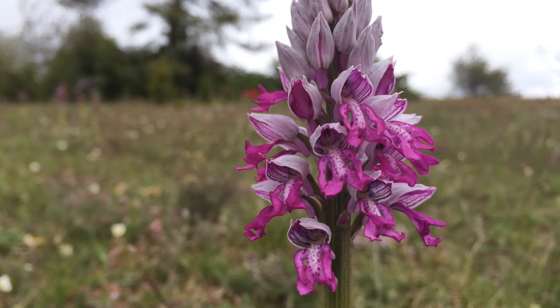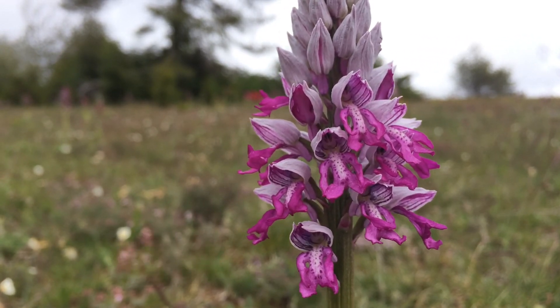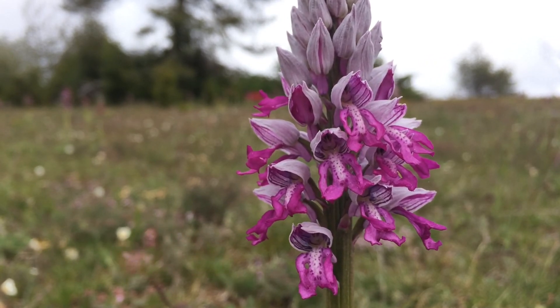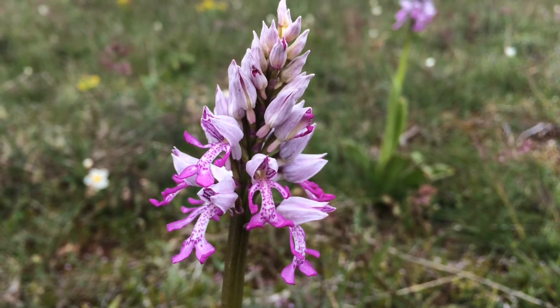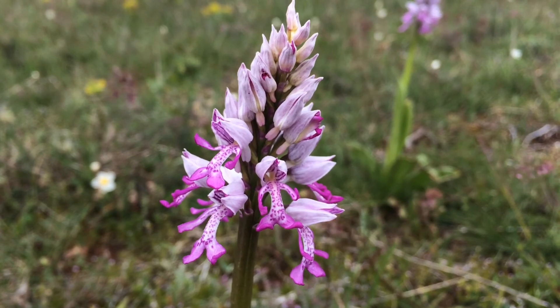And this one's absolutely in prime condition. It's called military orchid because it's got this sort of greyish pink helmet on it, the inside of which is lined with these beautiful pink and purple stripes. And then the little figure underneath has a sort of a dotted front thought to resemble trench coat buttons. I actually think it looks like it's wearing pink baggy pyjama bottoms.